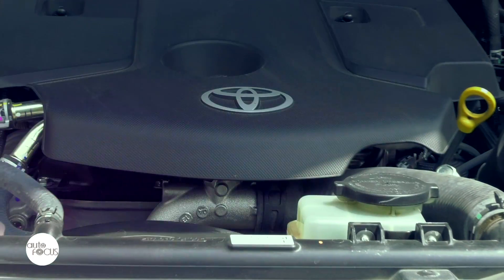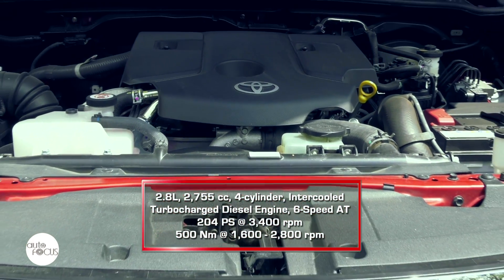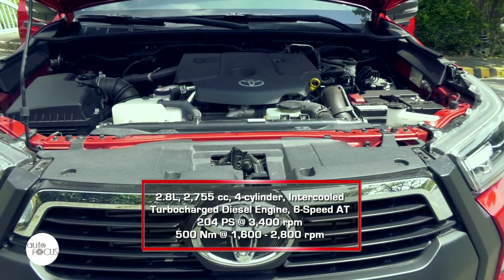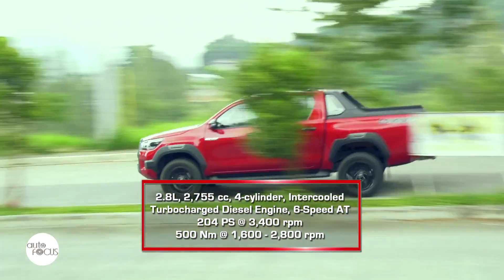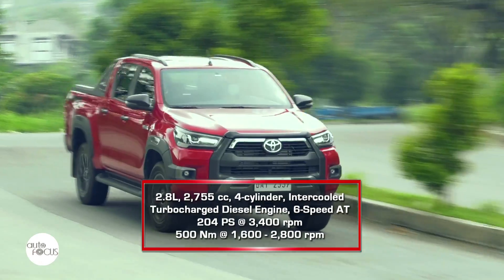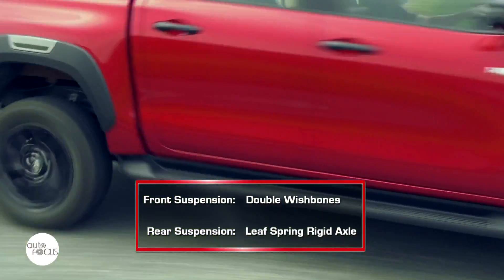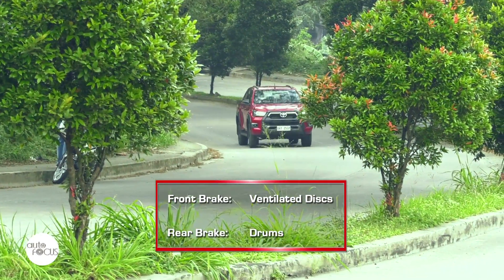The Hilux Conquest 4x4 is powered by a 2,755cc four-cylinder intercooled and turbocharged diesel engine that generates 204 PS at 3,400 RPM and 500 Nm of torque at 1,600 to 2,800 RPM, mated to a 6-speed automatic transmission coupled to a 4x4 drivetrain. The suspension system uses double wishbones in front and a leaf spring rigid axle in the rear. The brake system uses front ventilated discs and rear drums.